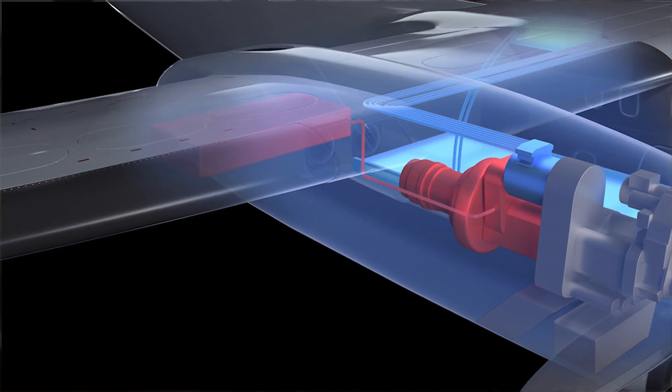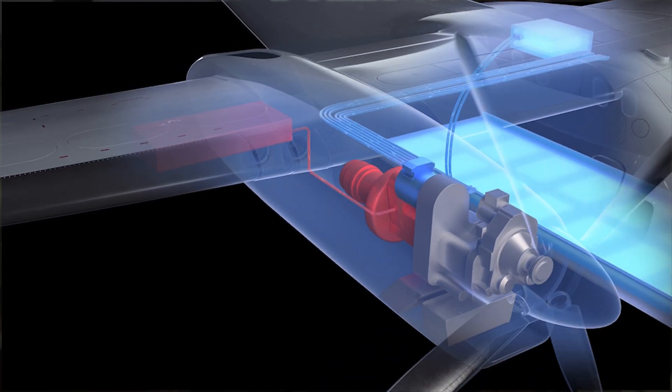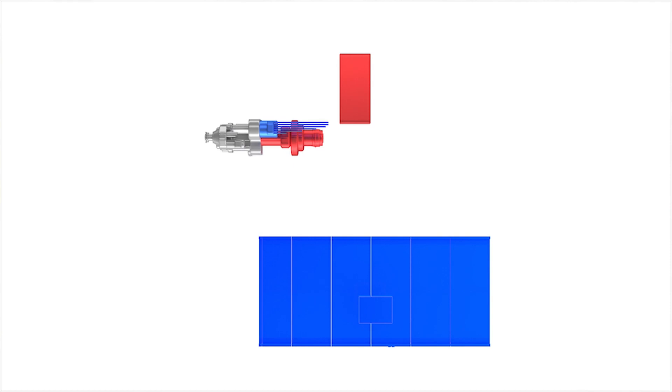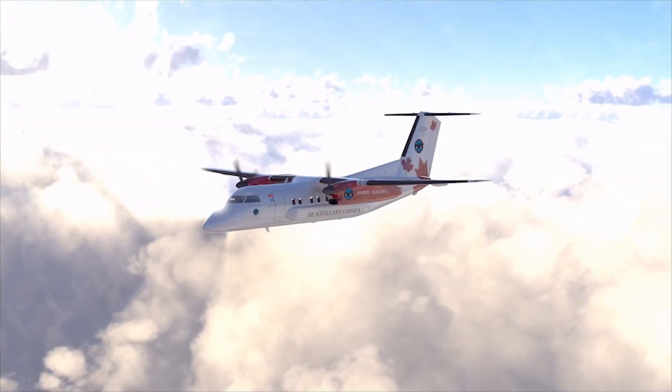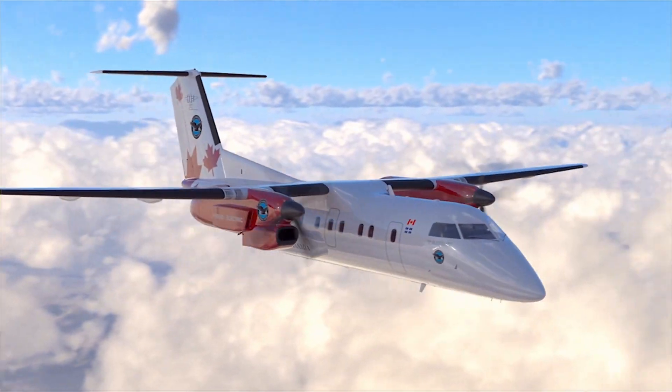Hybrid electric aircraft propulsion systems pair a conventional aircraft engine with an electric motor and drivetrain. Similar to a hybrid car, a hybrid electric plane would have both engines and electric motors. The motors and batteries will provide a boost during takeoff and climb, allowing the engines to be optimized for cruise.